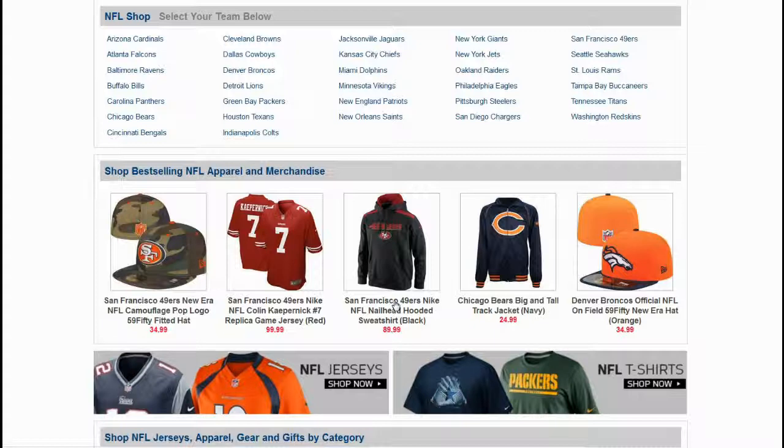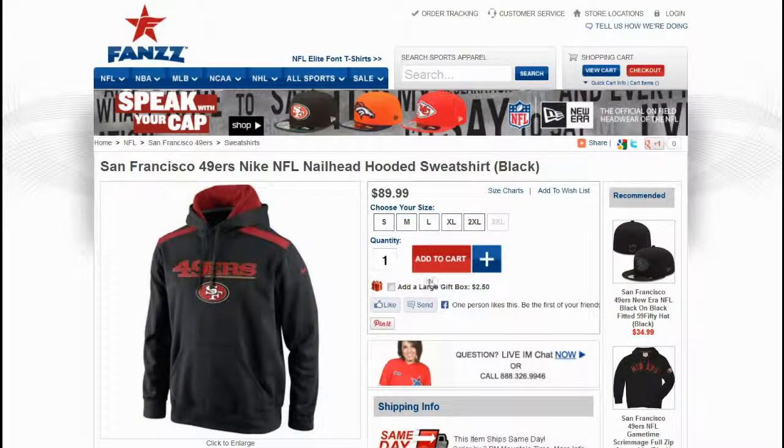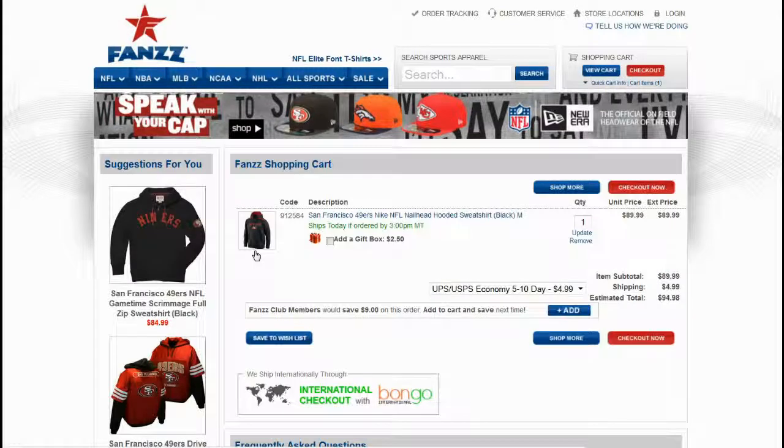Select the product you are looking for. Add to shopping cart. Proceed to checkout.